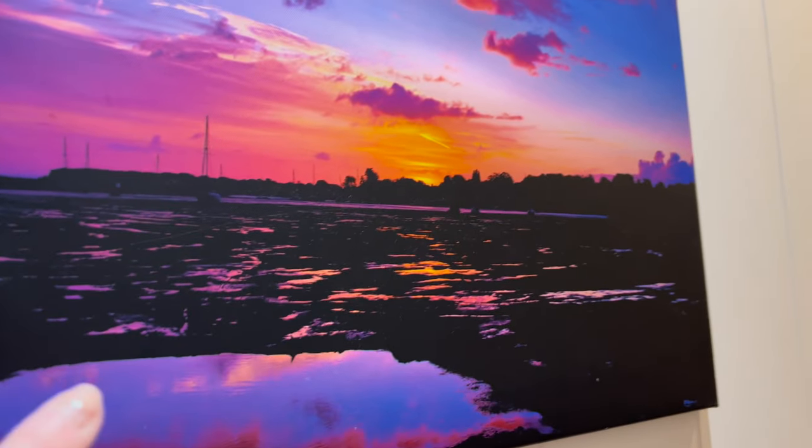Coming through here there's some nice artwork. You can go to a beach on this resort as well. It's lovely. And this is the main part of the lodge.